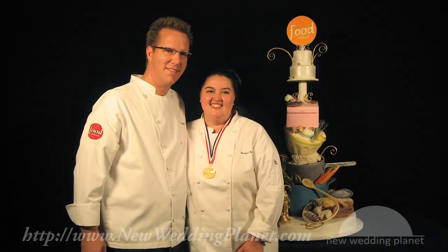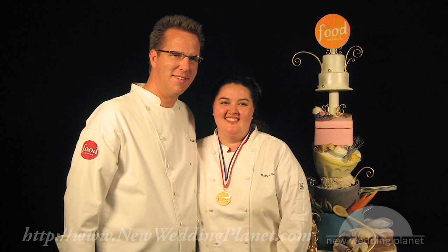One of my most favorite cakes ever that I got to design was for Keegan Gerhart and Lisa Bailey. Keegan is the host of Food Network Challenge, and he asked me to make a wedding cake for him, and his wedding was in the Hill Country in Texas.